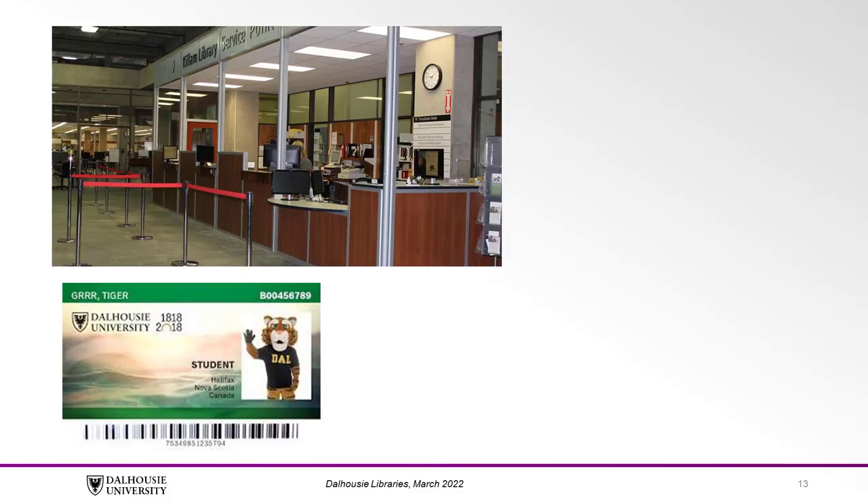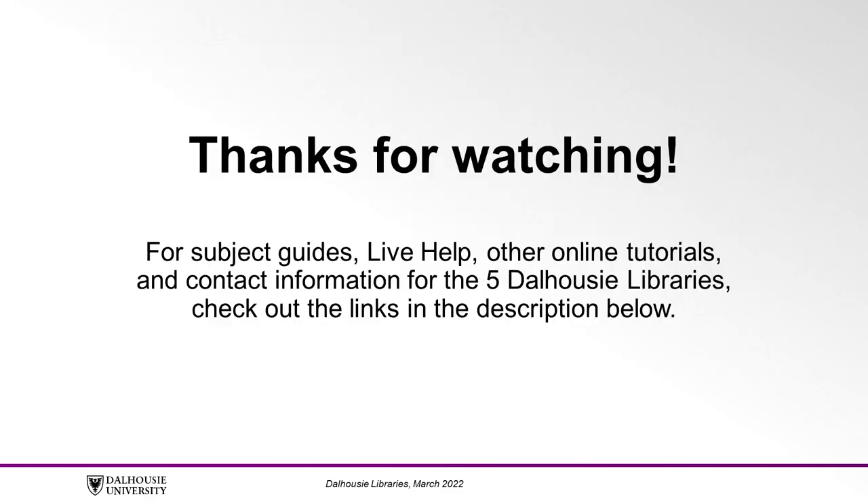When you retrieve your item, bring it to the service point along with your student ID. The standard loan period for books is three weeks. Thanks for watching. For subject guides, live help, other online tutorials, and contact information for the five Dalhousie Libraries, check out the links in the description below.